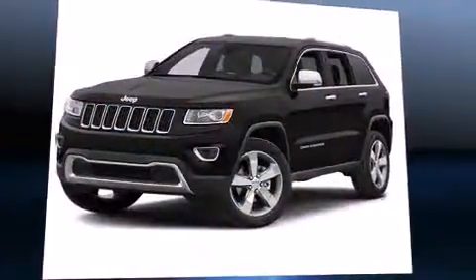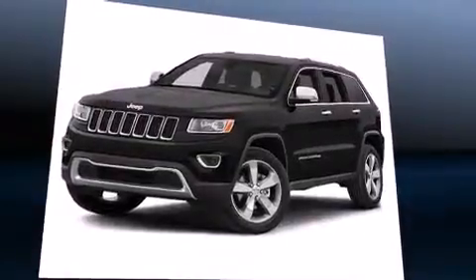Introducing the 2014 Jeep Grand Cherokee. Under the hood, you'll find a six-cylinder engine with more than 270 horsepower.